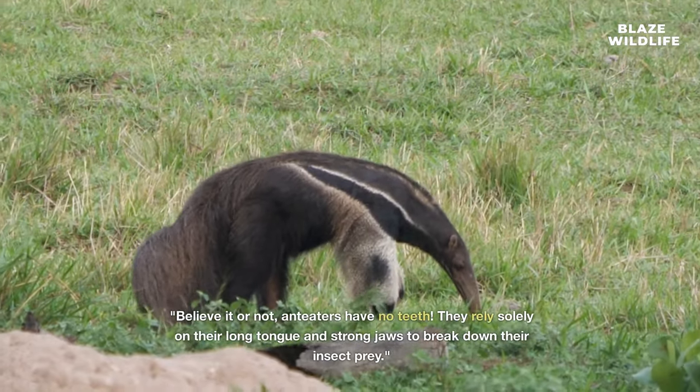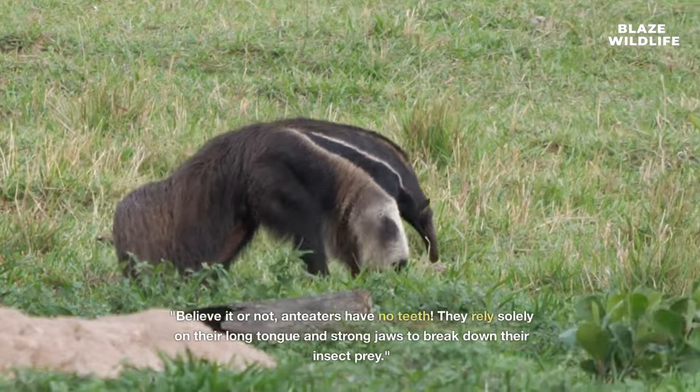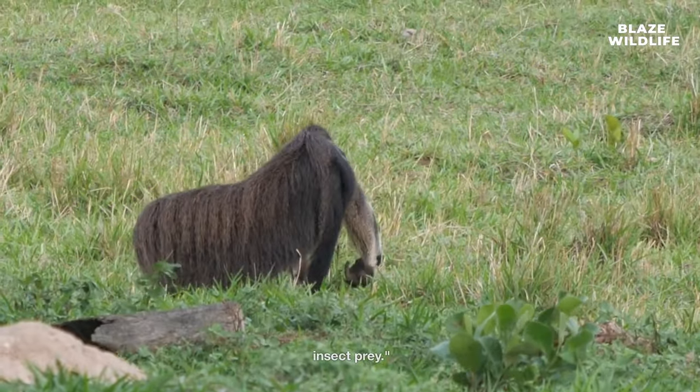Believe it or not, anteaters have no teeth. They rely solely on their long tongue and strong jaws to break down their insect prey.